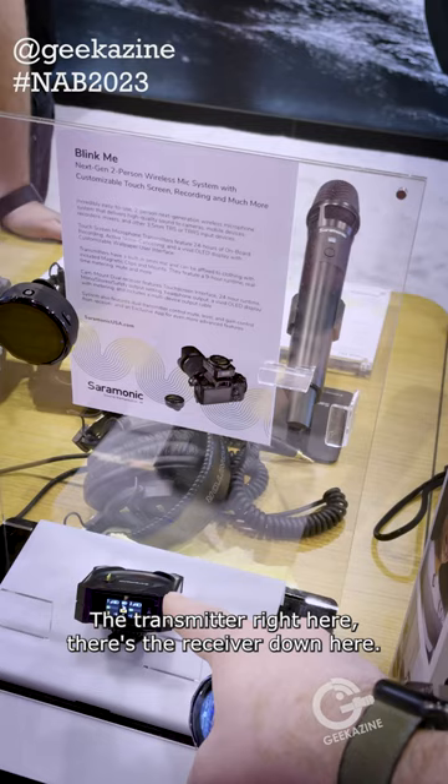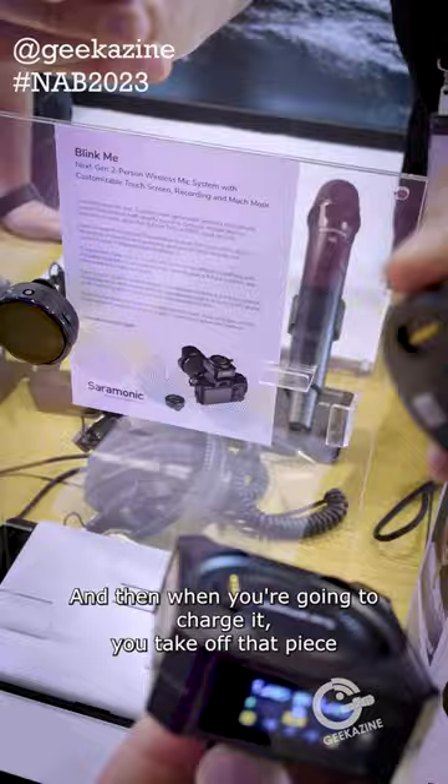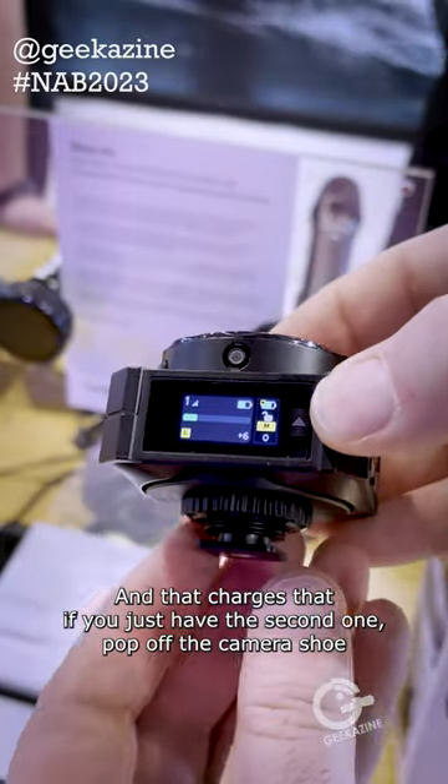The transmitter is right here, the receiver is down here. When you want to charge it, you take off that piece right there and then just pop that on, and that charges it.